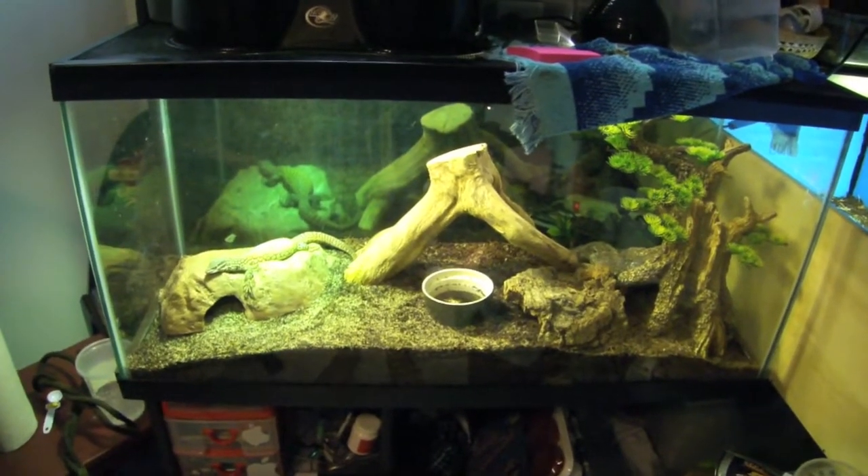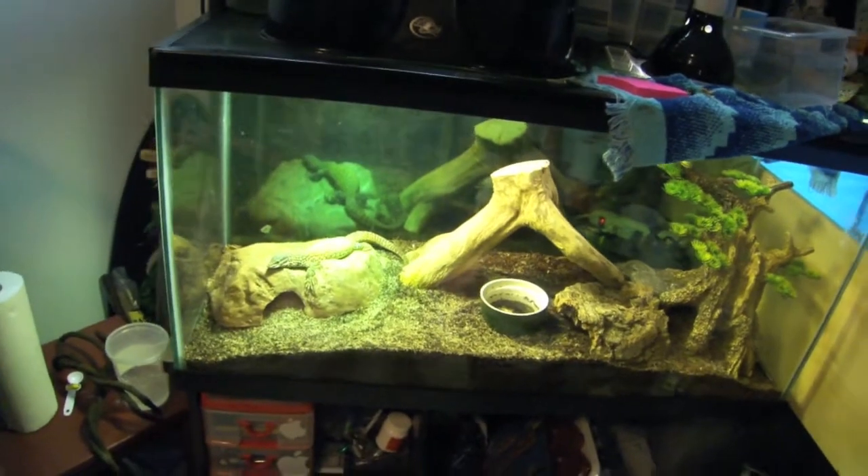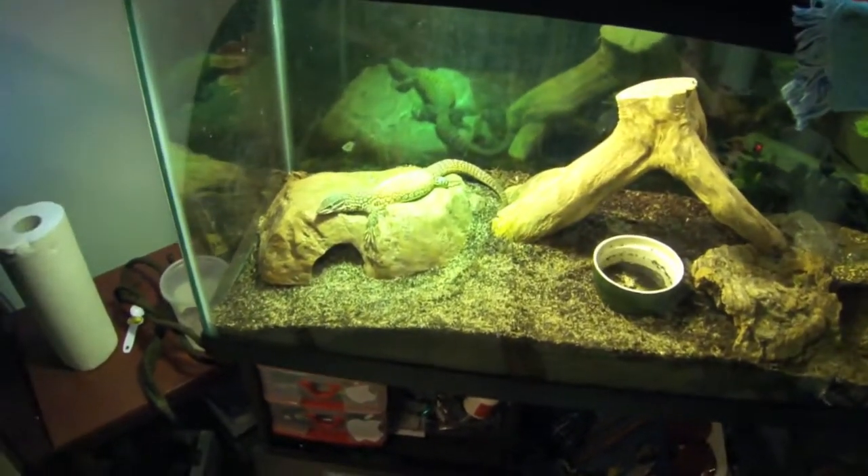Hey, what's up guys? It's GravickPhoenix back again with another video today. And today we're just filming Bowser, the red ackie monitor.